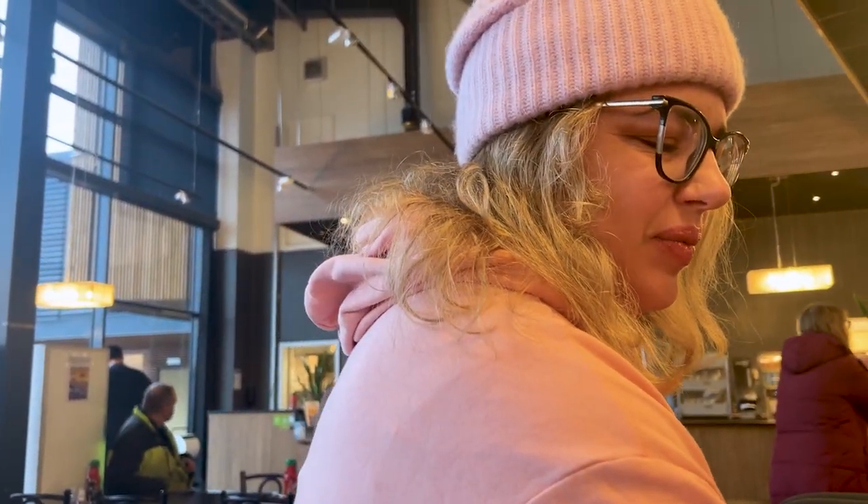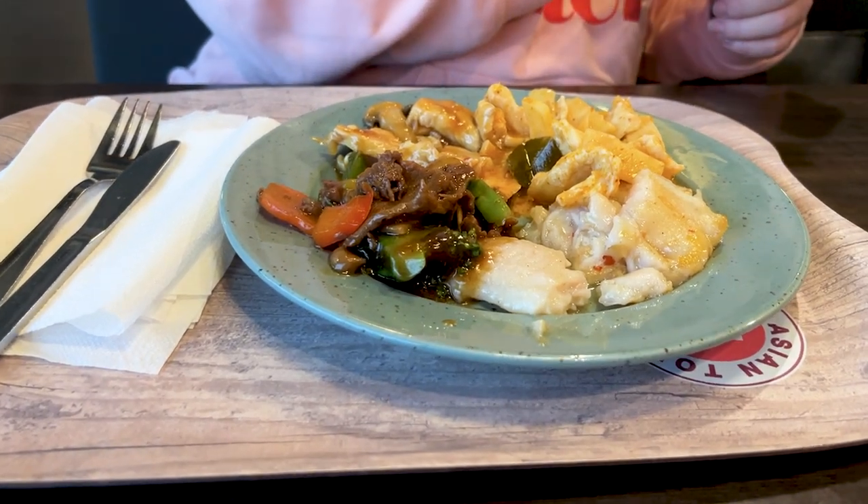She talked me into getting the buffet, because what I ordered was on the buffet anyway — might as well get that instead of waiting for food. I got a mixture of stuff: Thai red curry chicken, Sichuan beef, some fish, and I skipped out on the rice. So you went all the way to Sweden to eat Chinese food? Yeah.